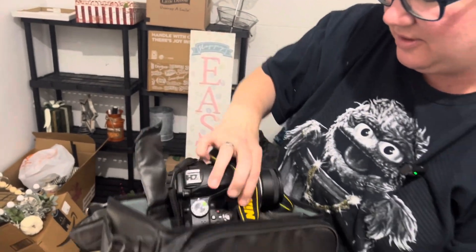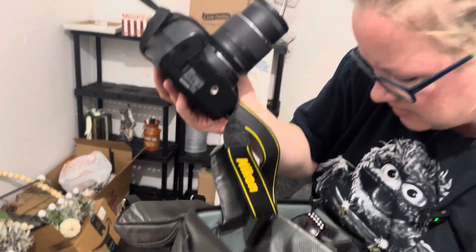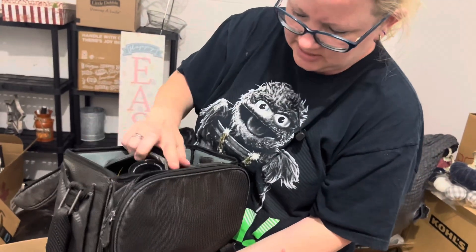Holy cow. That is amazing. Sweet. Random stuff in there too. Pair of glasses. A lens. That's some nice stuff.